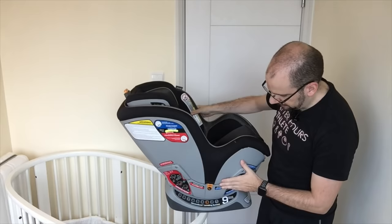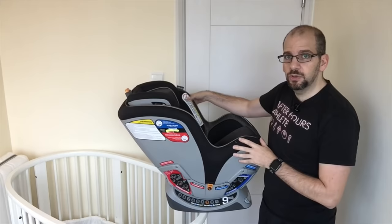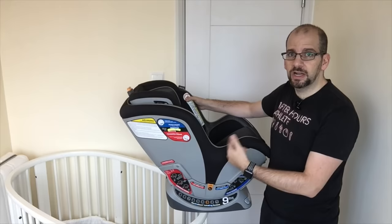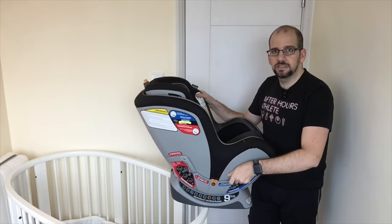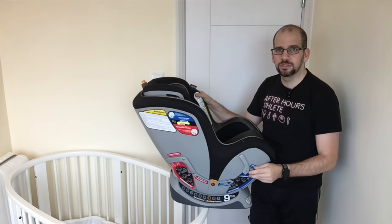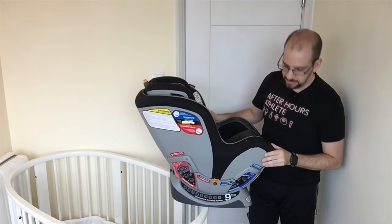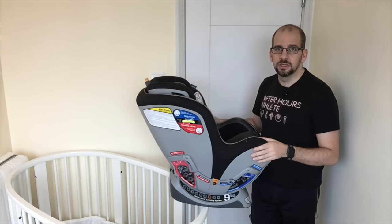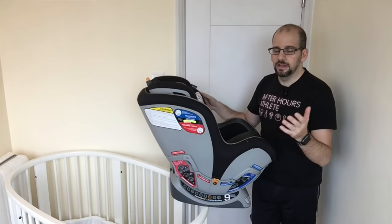This car seat also works with seat belts. When we went back to the US, one of the cars we put it in was my parents' 1980s BMW, which doesn't have a latch system, so we had to use seat belts. There are also latching hold-downs that the seat belt can feed through — one for rear-facing and one for front-facing. Definitely check the instructions to make sure you're doing it right. But if you have the latch system and you're only using newer cars, you'll never even need to use these.